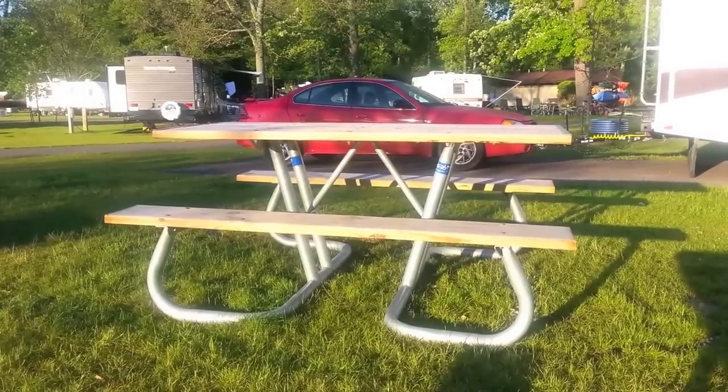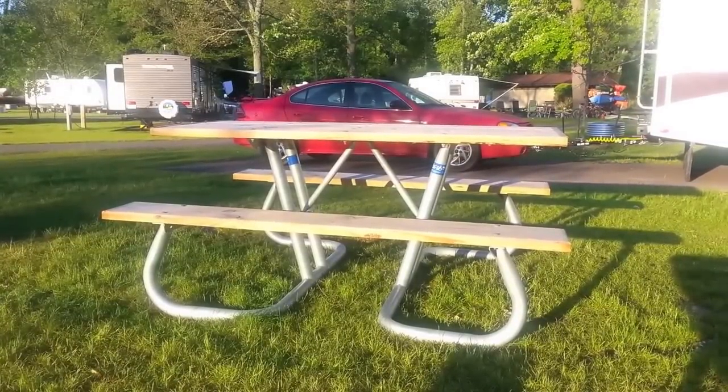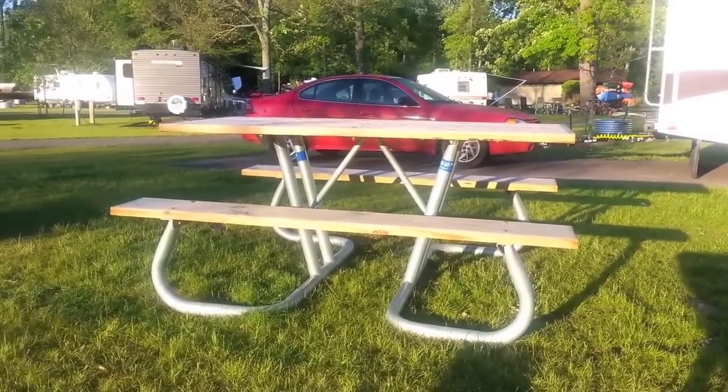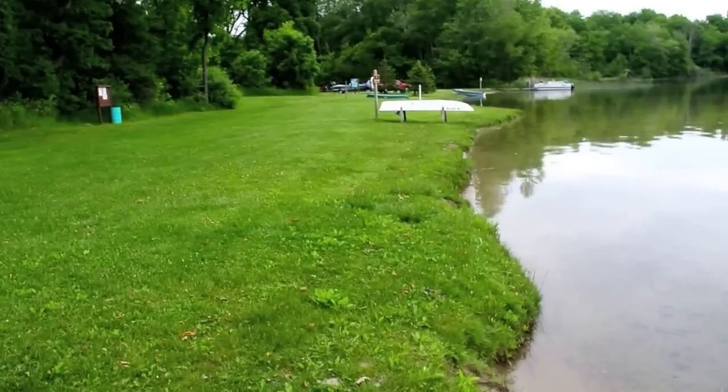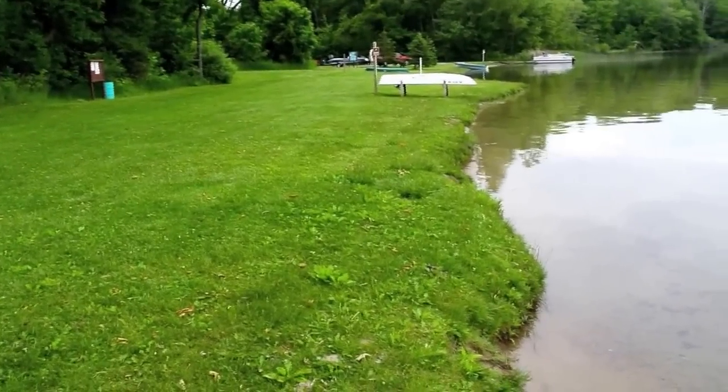This is kind of interesting — all the picnic tables at the state park, or at least in this area, are all wheelchair accessible. This is a beach area, believe it or not. It's not really a sandy beach per se, although it's fairly sandy in the water, but there is no sand up here.